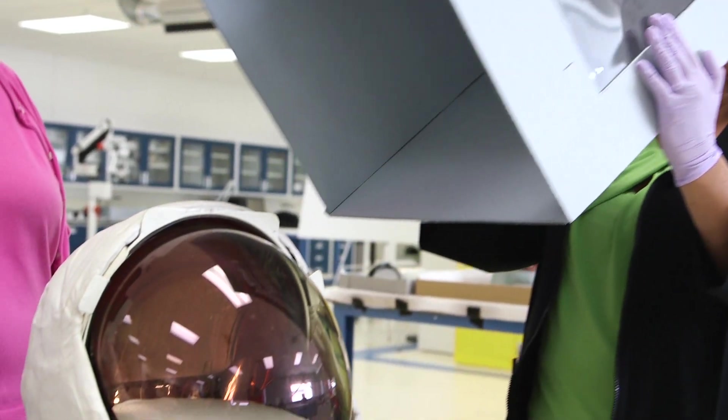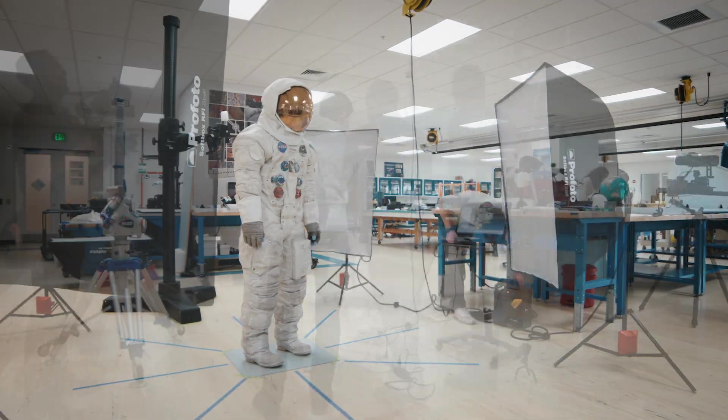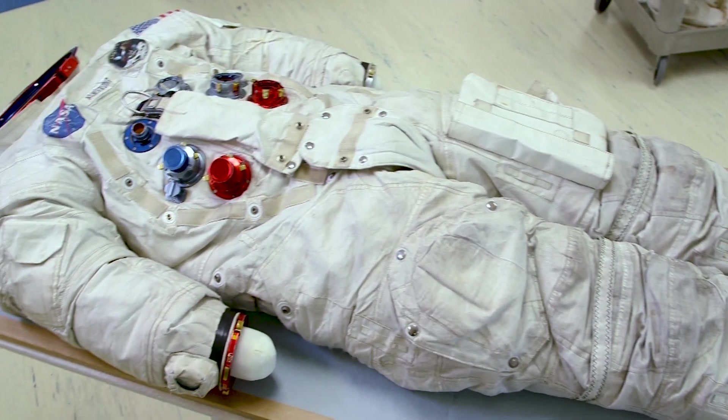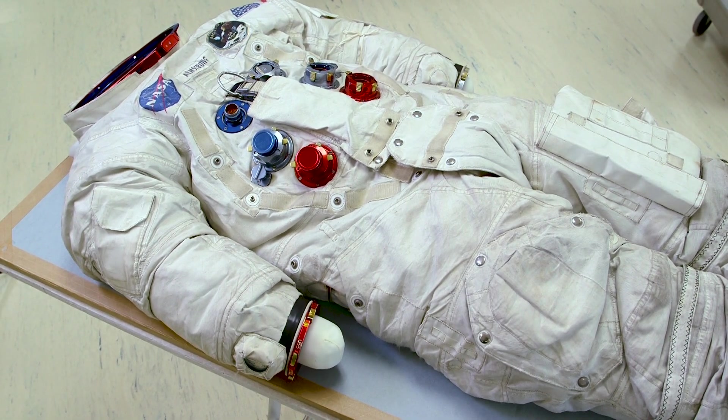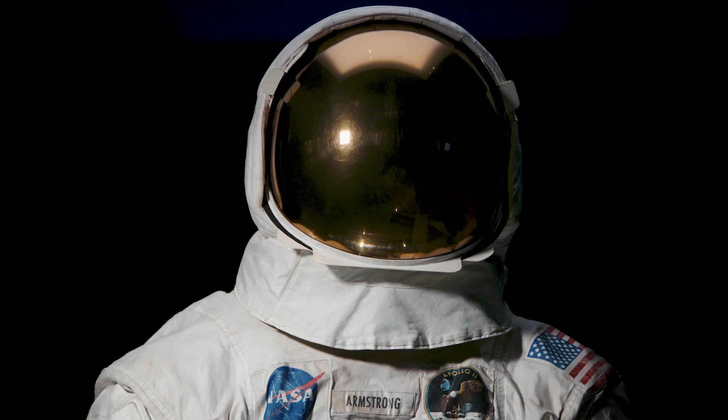There was some chemical degradation to the rubber components that we discovered, and so a lot of our research has been trying to figure out a way — without taking the suit apart, without seeing these materials every day — figuring out how we could slow down that degradation and keep the suit on display.